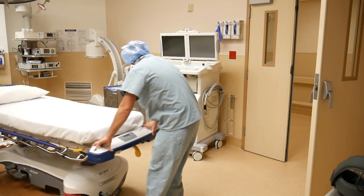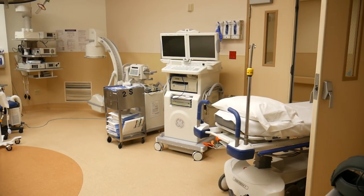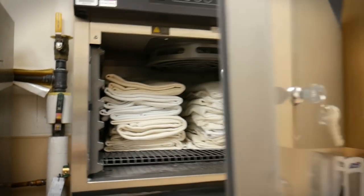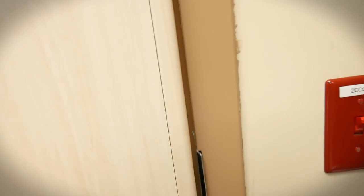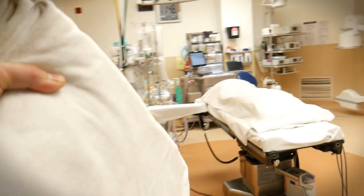As soon as the patient is moved onto the OR table, you can take the transport bed out of the room and put it in a nook in the hallway, out of the way. Come back in — the nurse is usually hooking up EKG monitors and pulse ox. You can grab some warm blankets from the blanket warmer, because these rooms are cold and all the EKG pads, bovie pads, and everything else we put on patients is cold, so it's nice to have some warm blankets.